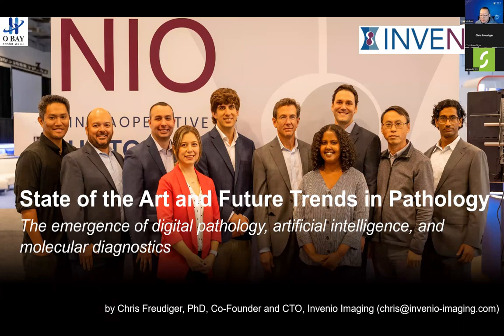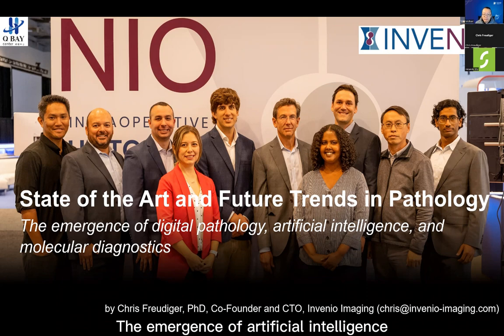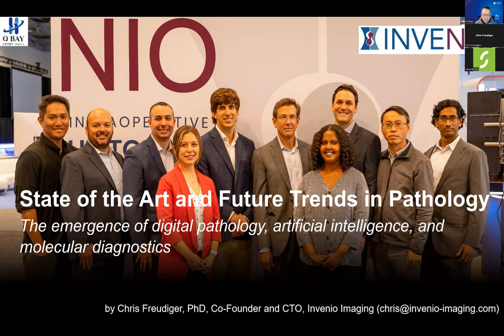Thank you, Michael, for the opportunity to present. We'll keep this relatively accessible, starting with a background in pathology, heading into digital pathology, the emergence of artificial intelligence, and molecular diagnostics. We'll spend about two-thirds of the presentation on the background and trends in the industry, and the last third I'll jump into what we do at Invenu Imaging and how it fits into these trends.